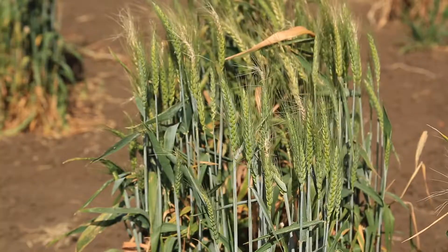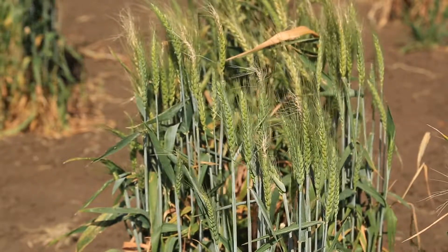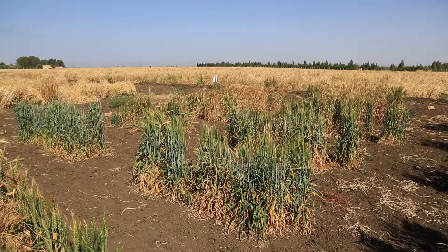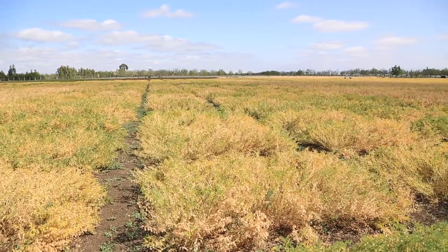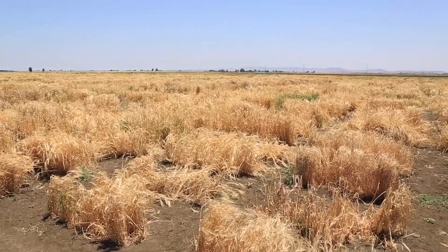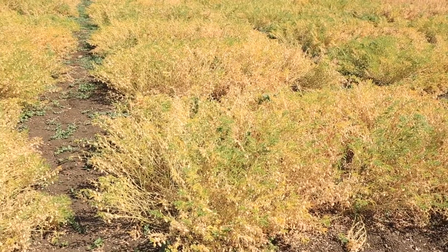You are here at the experimental station at Merchouche, which is given by the government of Morocco to ICARDA for its activities on crop improvement and the genetic resources — multiplication, characterization, regeneration. We have been given one hundred hectares for our research. Our gene bank activities here are focusing on multiplying the land races and the genetic resources of cultivated barley, durum wheat, bread wheat, lentil, and chickpea.